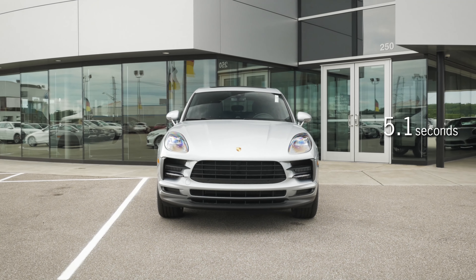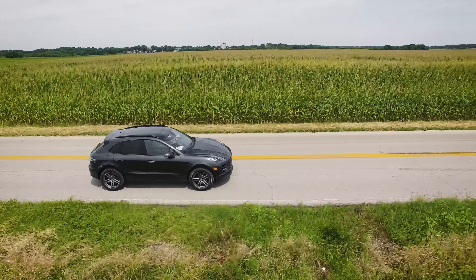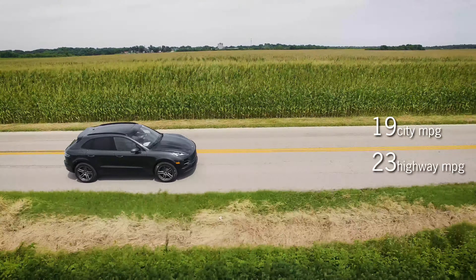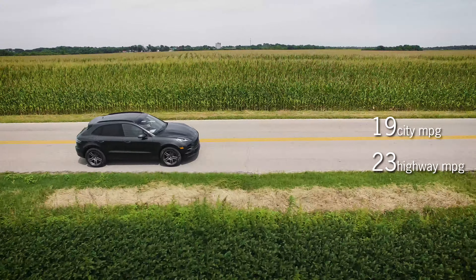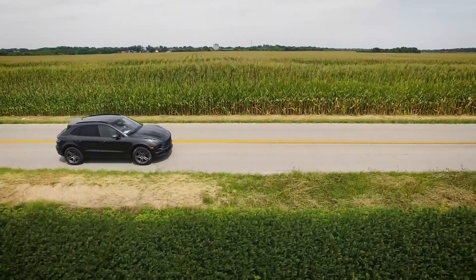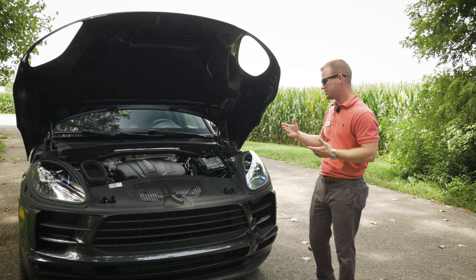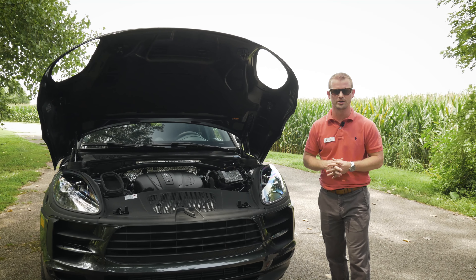The S model does 0 to 60 in 5.1 seconds with a top speed of 157 mph. Fuel economy comes in at 19 miles per gallon city, 23 on the highway, with a combined 21. A lot of people ask about towing capacity — these vehicles come in right around 4,400 pounds. Still a Porsche, still a performer.